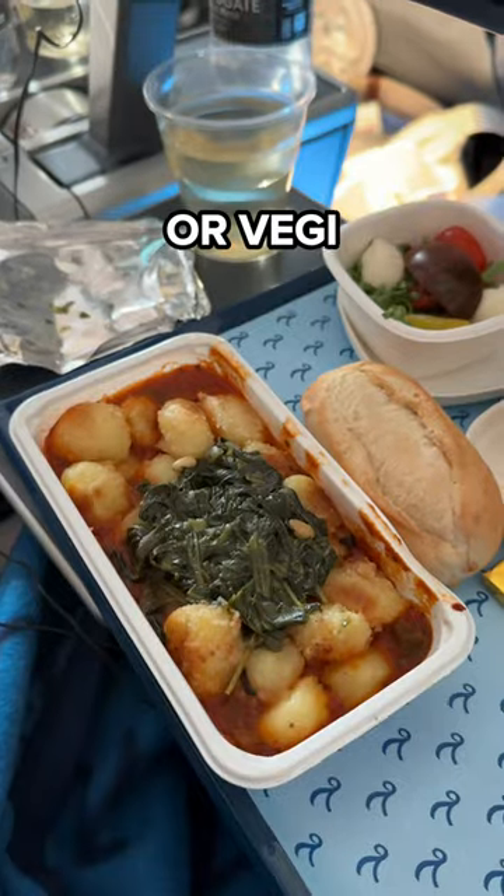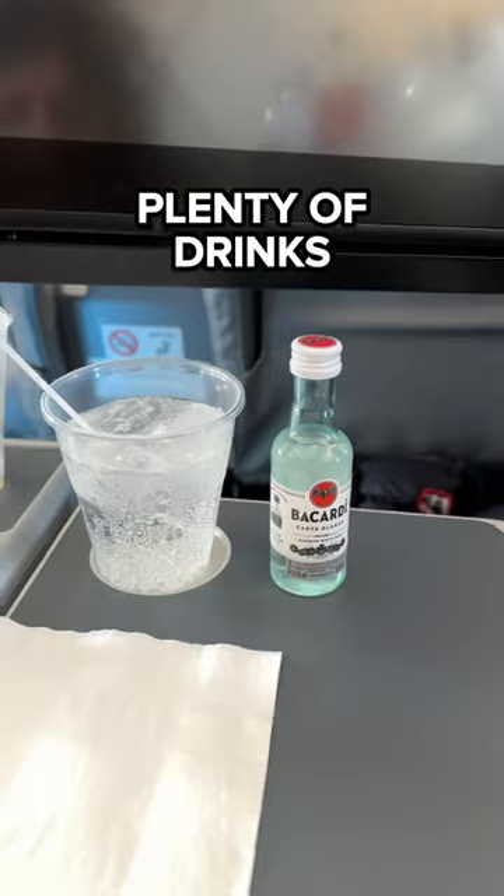You get complimentary drinks and food on board with the choice of a meat or vegetarian dish. You'll be served two meals throughout the flight and you'll receive plenty of drinks.